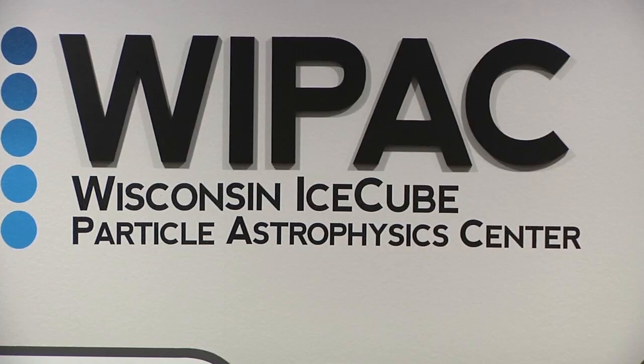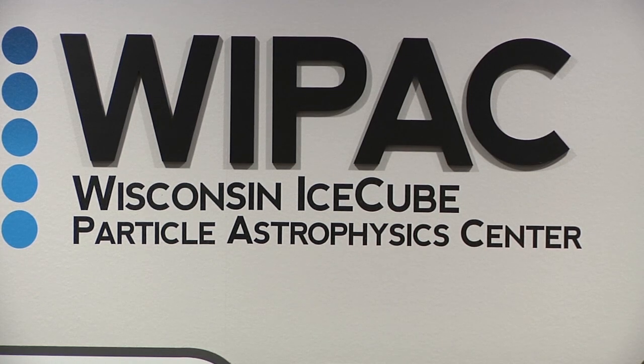Hi, my name is Pandora Shelton and I want to know what a neutrino is. I'm Francis Halzen. I'm a professor in the Department of Physics and I'm the principal investigator of the IceCube Neutrino Project.